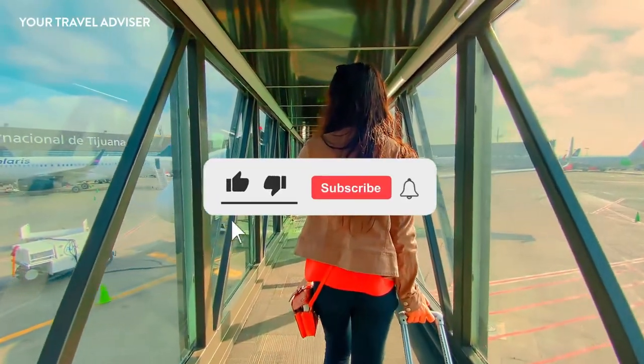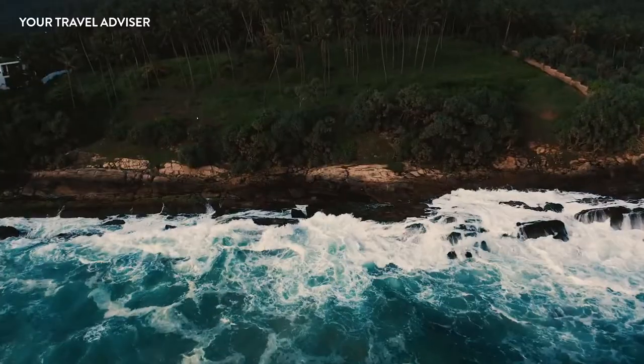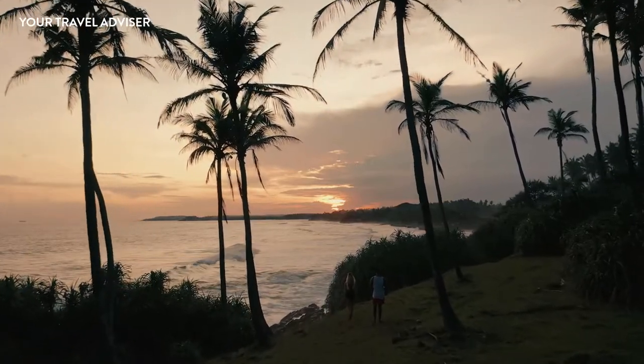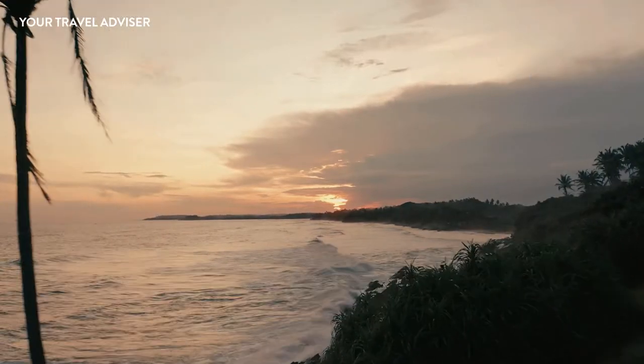If you really liked this video, please don't forget to like, comment, share, and subscribe to our YouTube channel so that we can bring you more amazing holiday destination itinerary trips. Stay tuned and never stop dreaming your travel goal destination. Thank you for watching and showing your love and support.